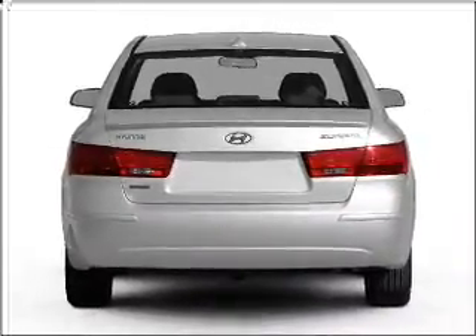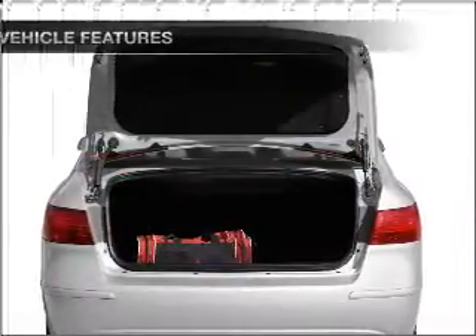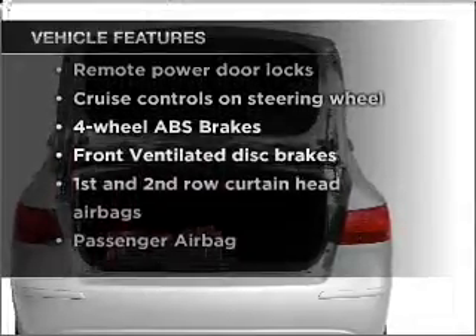The anti-lock braking system will keep you safe on the road, and memory settings make for a more comfortable ride. And with these notable features, you won't want to miss out on the opportunity to own this amazing ride.